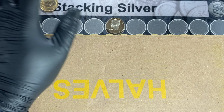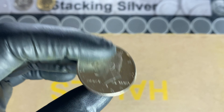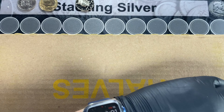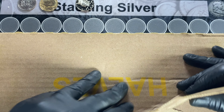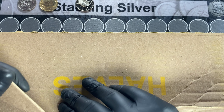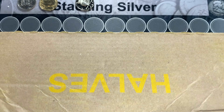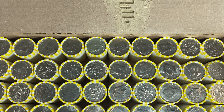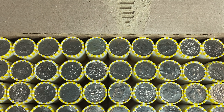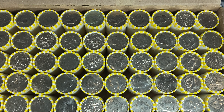Box five didn't net us any silver, but we did catch a proof in it. Let's see if box six has anything as far as enders go. I'm not seeing anything obvious, so I'll bring you back in if we get a find.